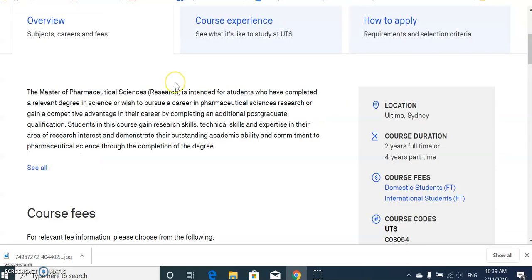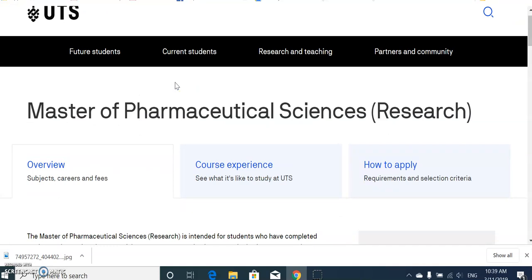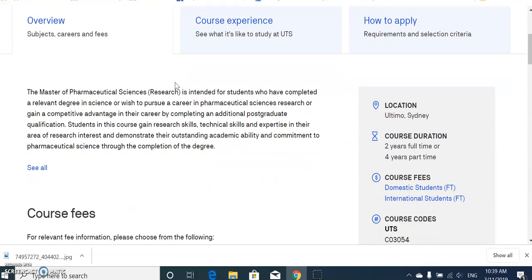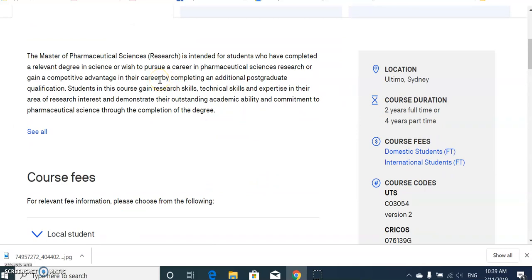Another example is UTS in Sydney, which also offers a two-year Master of Pharmaceutical Sciences. This program is intended for students who have completed a relevant degree in science, or those with a background in zoology, botany, chemistry, or similar fields. Students with a B.Pharm or Pharm D from India can also pursue this course. After finishing, you are eligible to go for further study in a PhD, or you can work in industry, academia, or R&D.